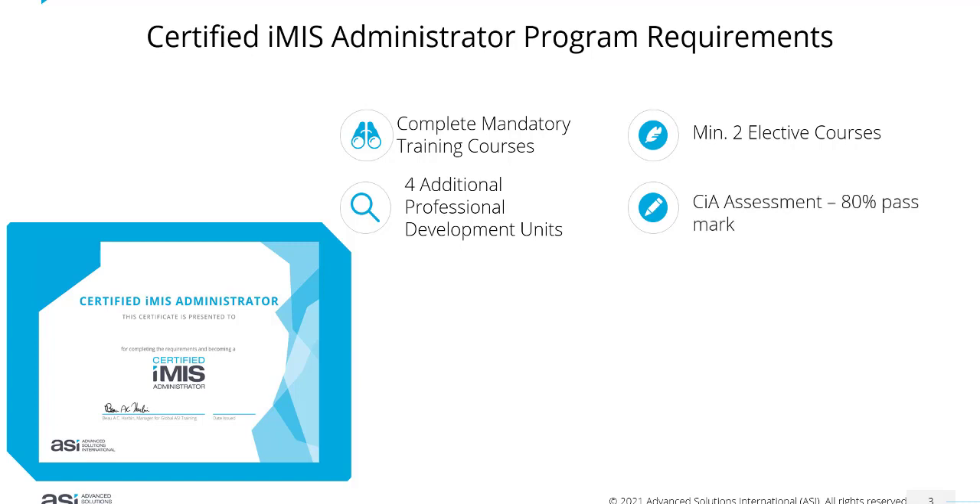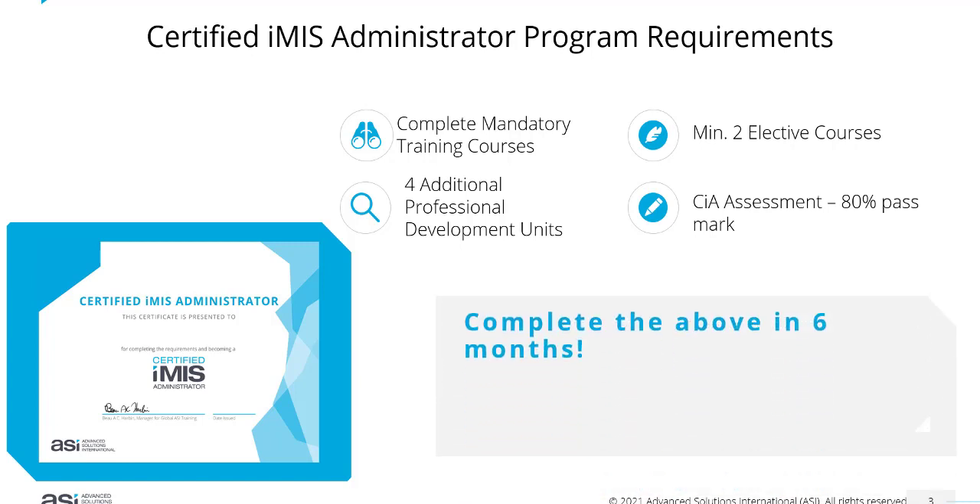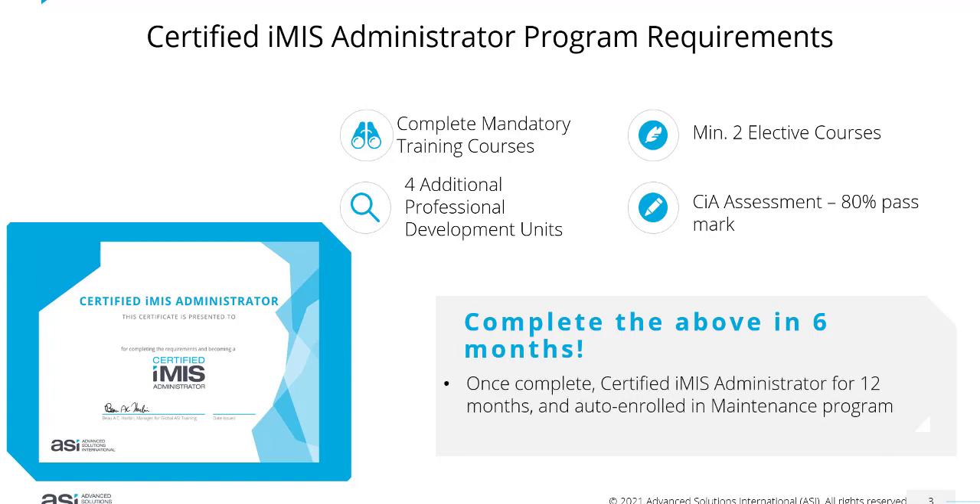Once you've completed all of those elements, you will do a CIA assessment with an 80% pass mark, and you get six months to complete all of the above. Once complete, CIAs maintain their certification for one year or 12 months from the day they become certified. You will then be auto-enrolled in the maintenance program, where you will be required to complete further mandatory training, elective courses, and some additional professional development units.